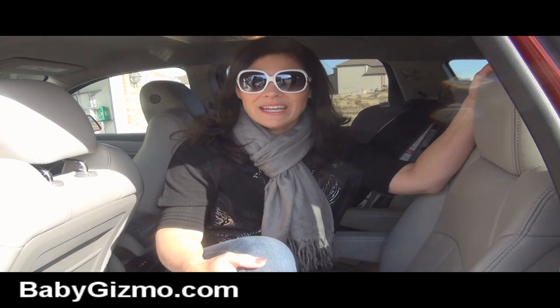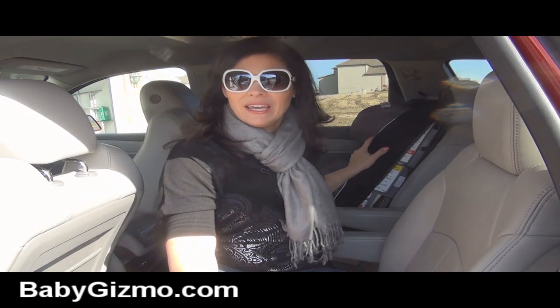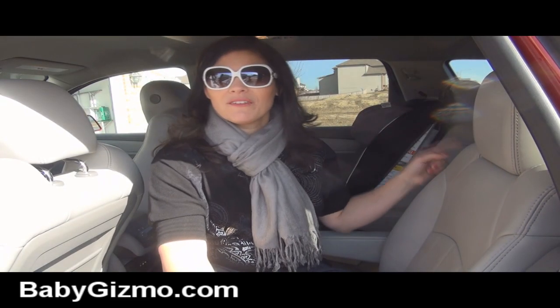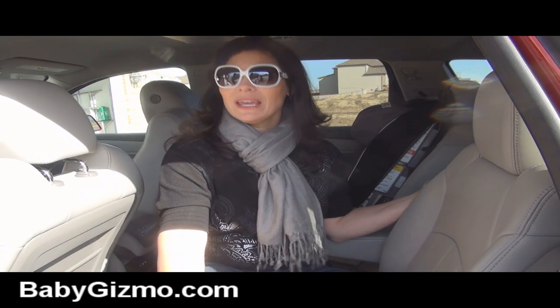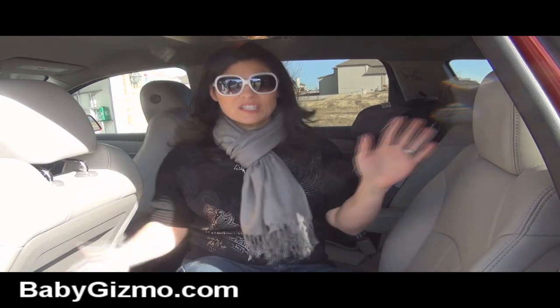Now the back seat — I do think it's a roomy back seat. I've put one car seat in the captain's chair over here. The two older kids, who are six and eight, have the third row with their car seats back there, and there is still room for a small person to sit in between the car seats. So it is a roomy third row. I like the fact that it's a spacious car.